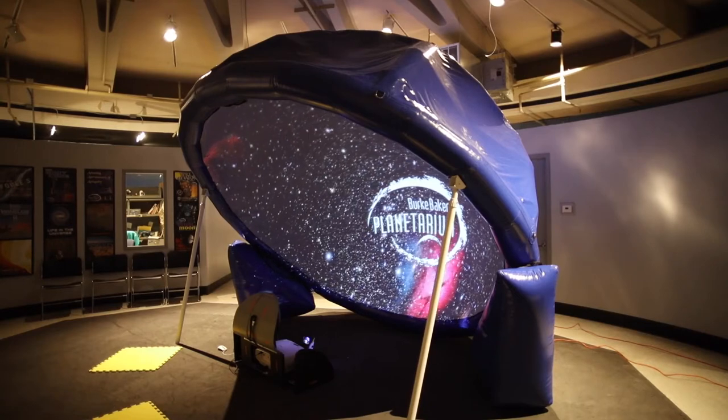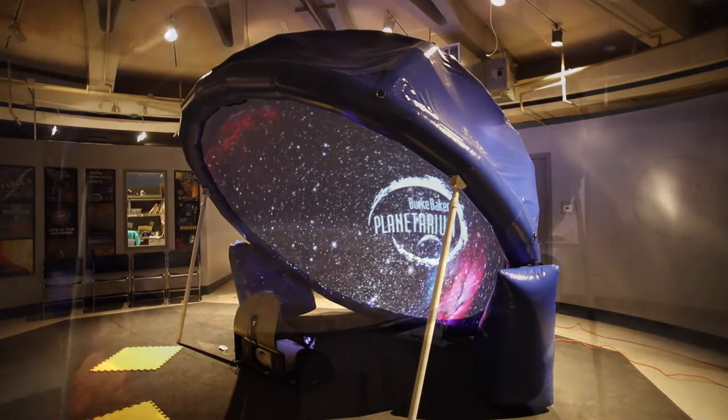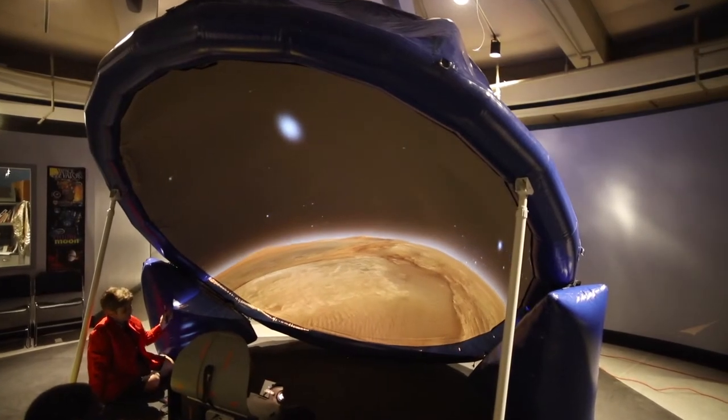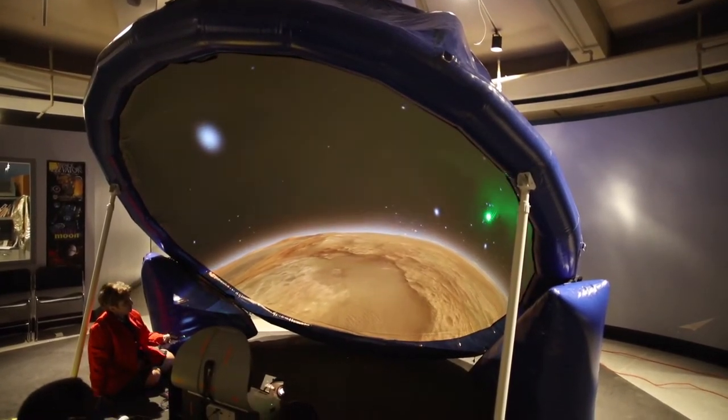It still allows us to present our entire catalog of shows, with selections appropriate for ages from preschool through high school and even adults. The re-engineered projection surface results in a brighter, sharper image than ever before.